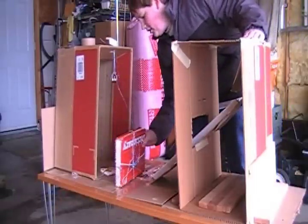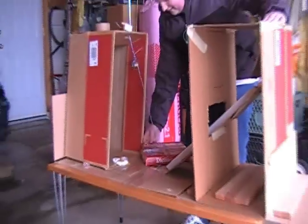There we go. There we go. There we go. That's test number one.